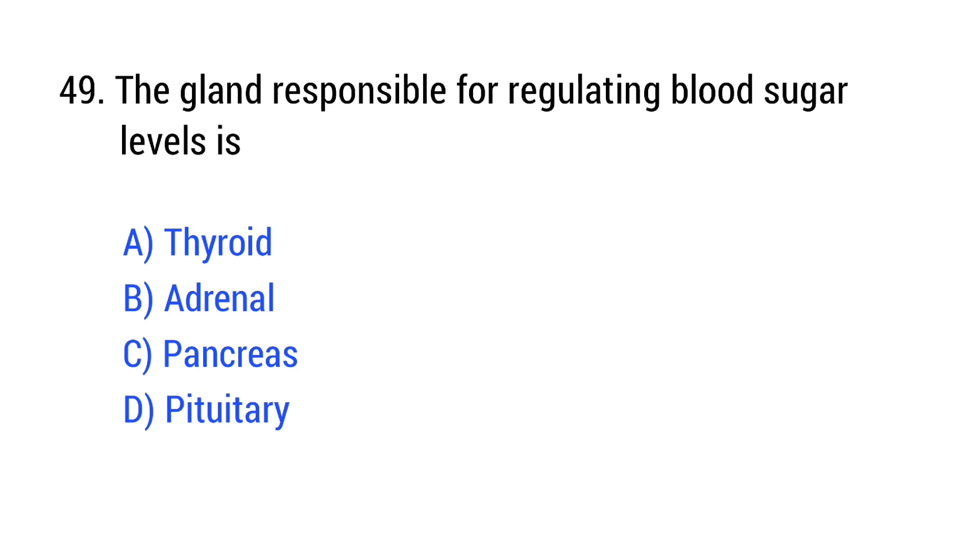Question number 49. The gland responsible for regulating blood sugar levels is? The right answer is Option C: pancreas.